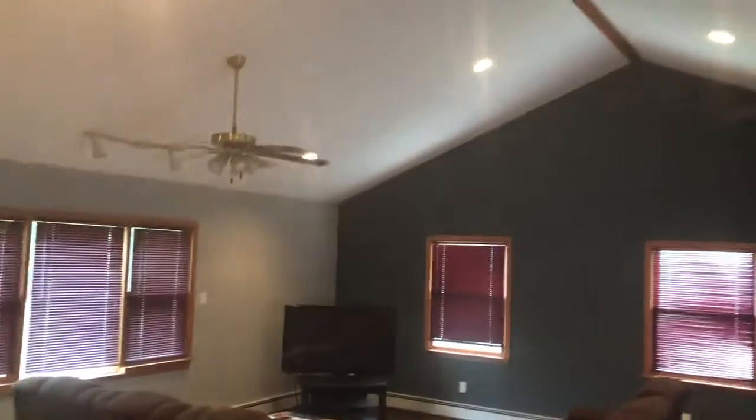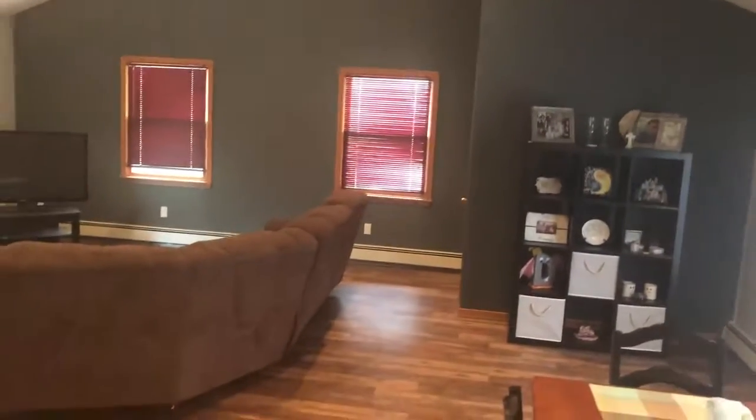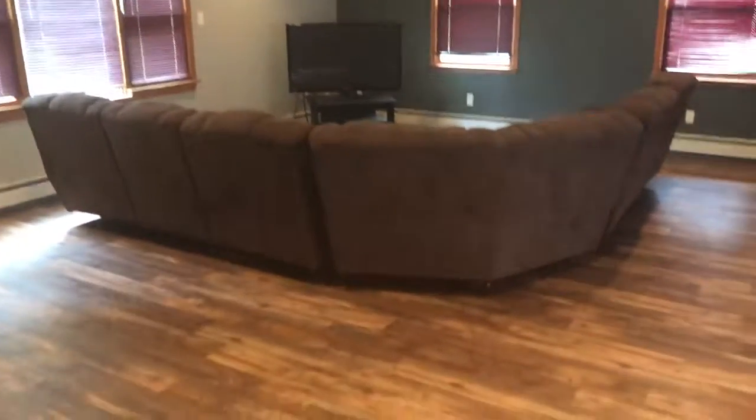Beautiful edition of this house, it's amazing. Nice and cool in here — in the humidity outside it's just like a steam bath out there. Let's check out this addition.